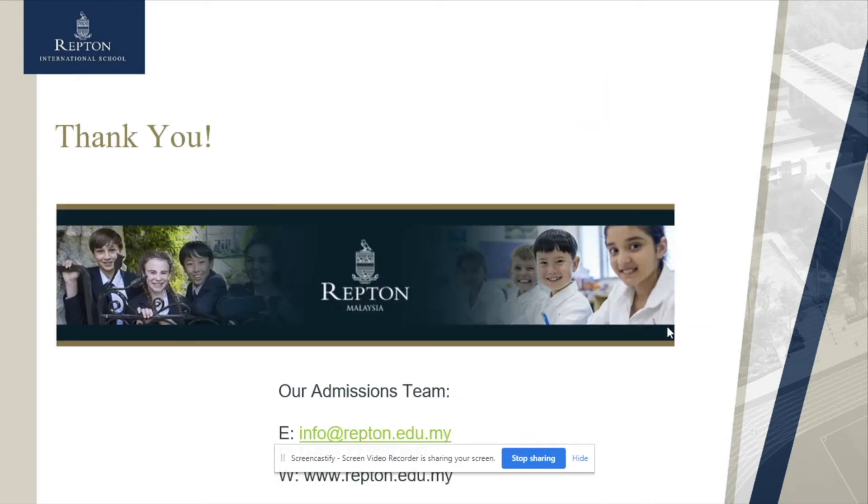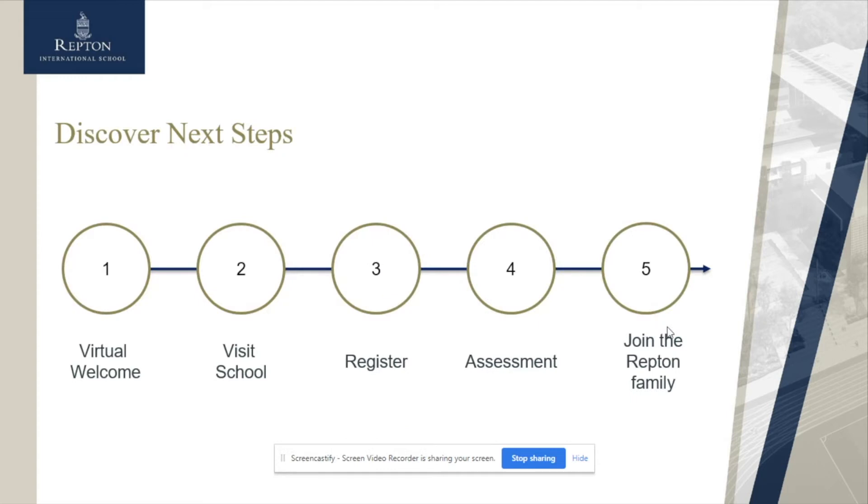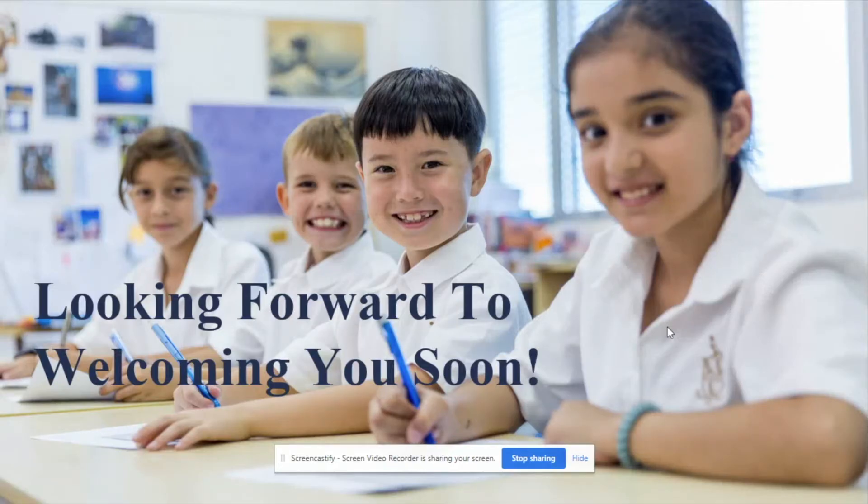Thank you so much for listening to all that I've had to say about Early Years and Junior School. If you require any further information, please do email us at info@repton.edu.my. The next steps are: if you would like to come and visit the school we would love to see you — register, assessment, and then joining our Repton family. We really do look forward to welcoming you soon. Thank you.